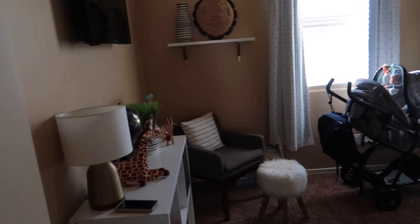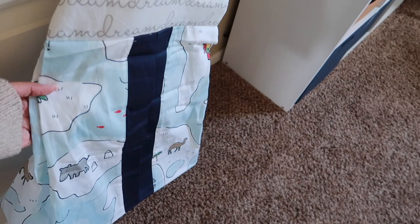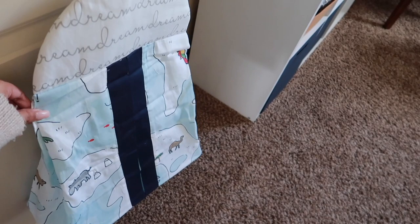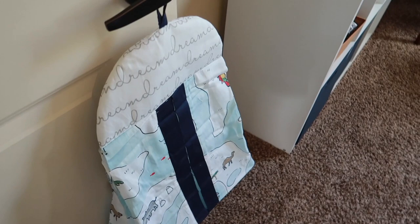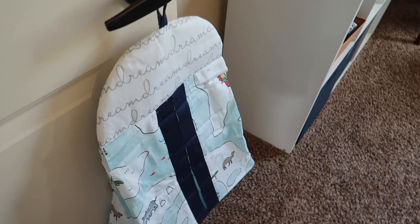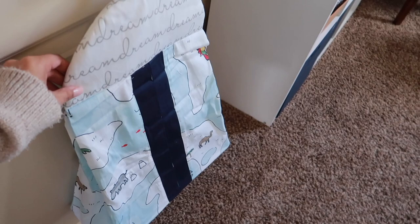First thing I have right here is a diaper holder thing and it came with a bed set. This was gifted to us from my mother-in-law and it comes with the bedding and everything, which I'll show you. I kind of hung it here because honestly I don't know what to do with it. With Brody we attached it to the changing table, but this one I haven't figured that out yet.